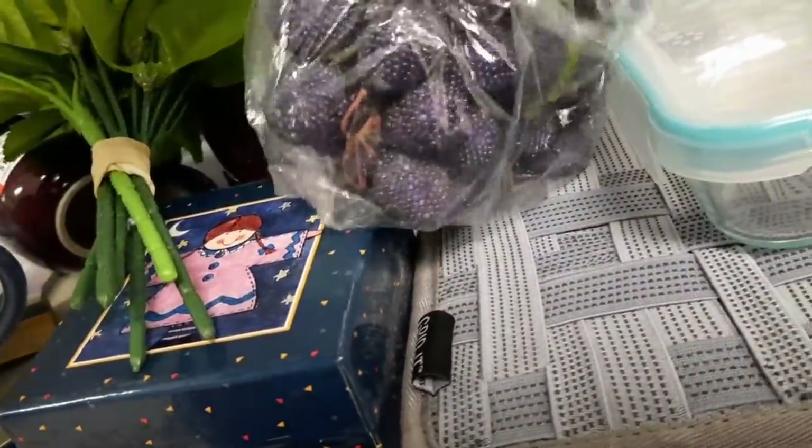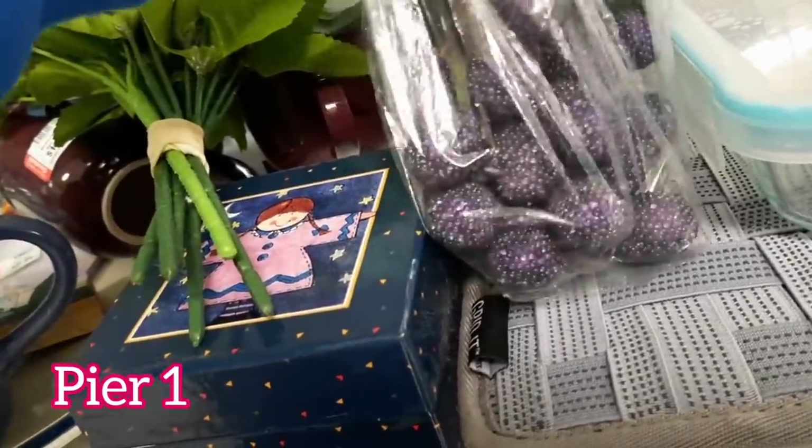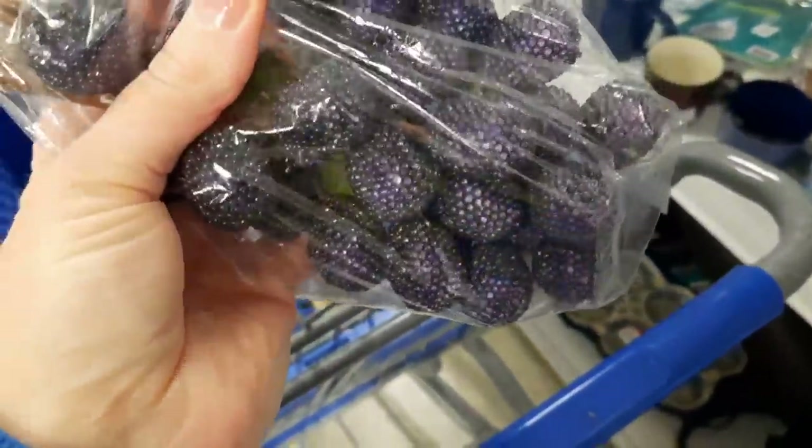I saw that these are those plastic sugar-coated beaded fruit — little plums or little raspberries — so I decided to pick those up because I have bought plastic sugared fruit before and they do sell for me.